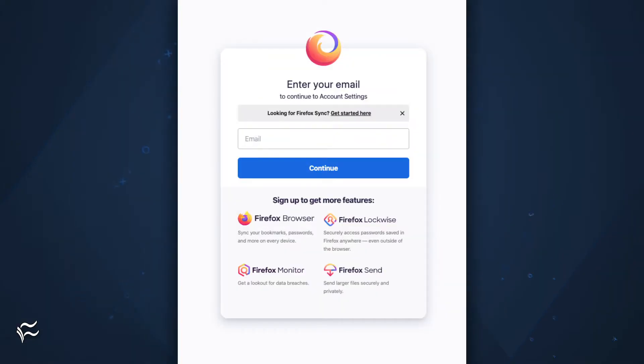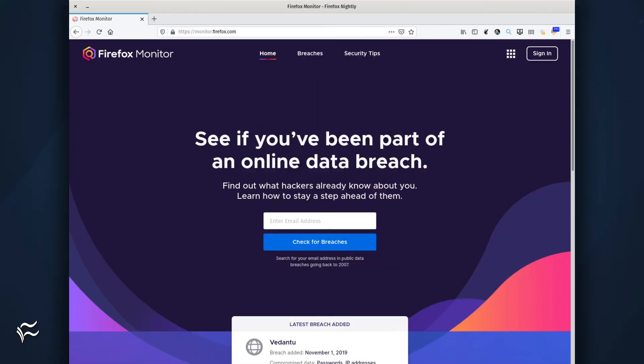The first thing you need to do is have a Firefox account. If you don't already have one, go to accounts.firefox.com and create a new account. Once you've done that, head over to monitor.firefox.com and log in with your new Firefox account credentials.